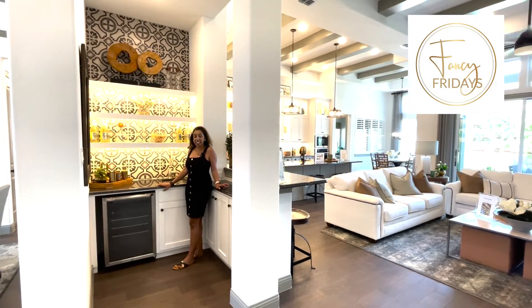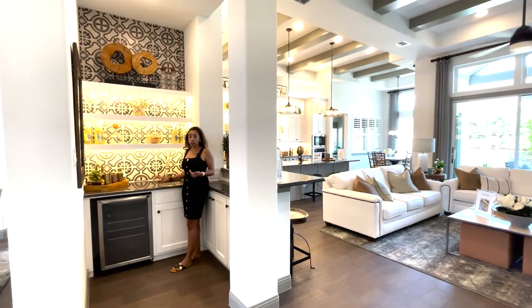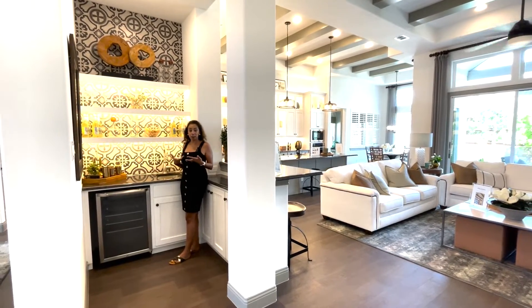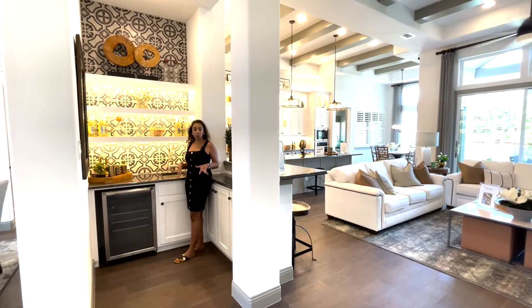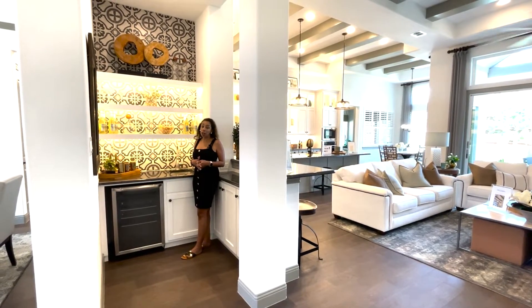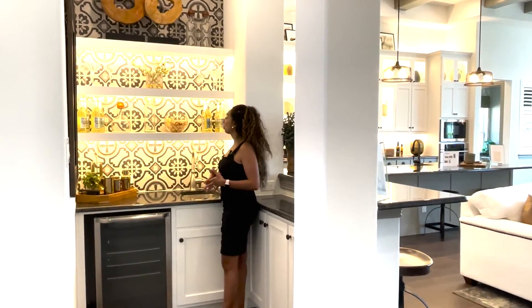Hi guys, it's Fancy Fridays with me, Fancy Nancy, and today I want to talk about bar areas. I love a good bar, especially one that is off of a living room and kitchen. I feel like it connects the space, it adds a little bit of sass to your home. One way to fancify a bar area that you may have off of your living room, close to your kitchen, is to...